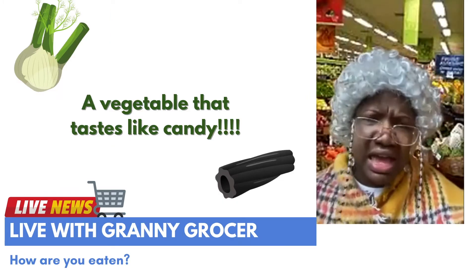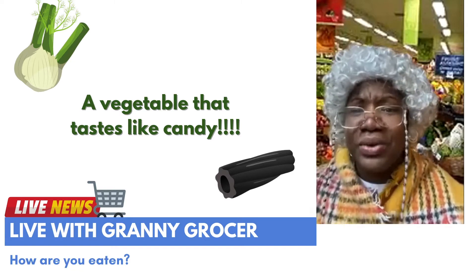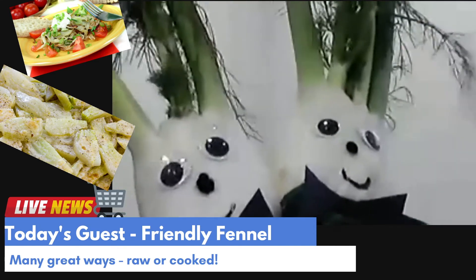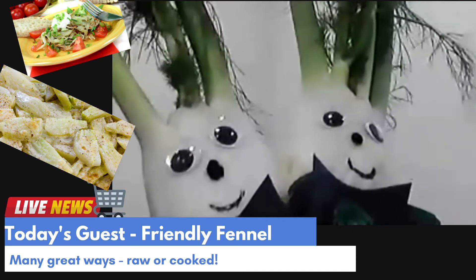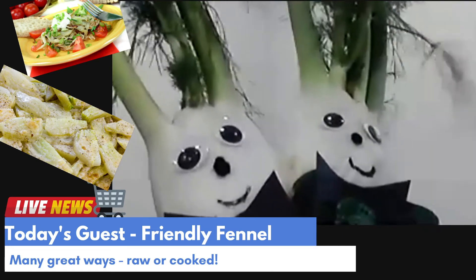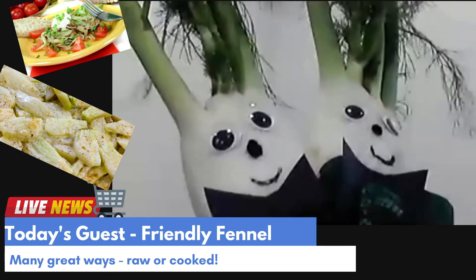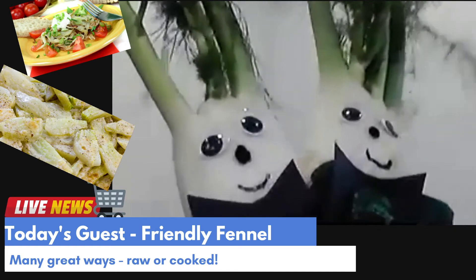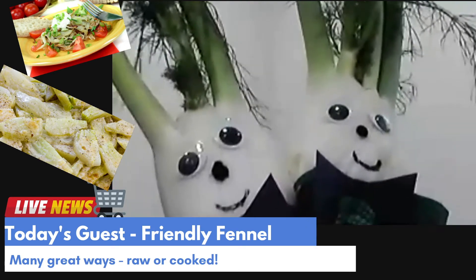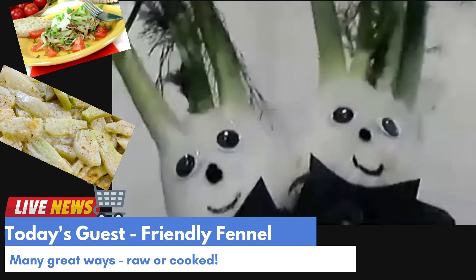A vegetable that tastes like candy — that is so cool! How are you eaten? There are many great ways to eat fennel. I can be eaten raw or cooked, by myself or added to a salad. If you cook me, you can sauté me on top of the stove with garlic and olive oil or with celery. You can roast me. I can even be added to mashed potatoes or pasta salad. Add me to your favorite dishes — I will surely add a fantastic flavor to any food you like!